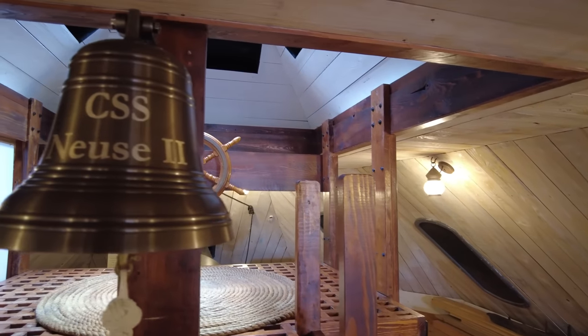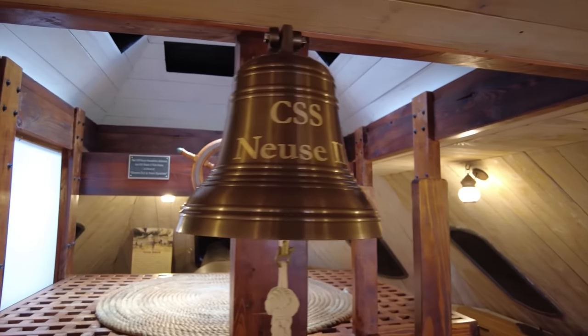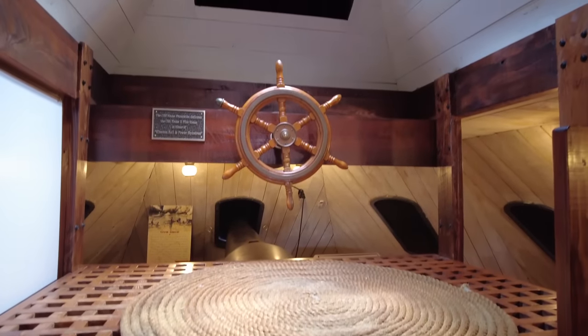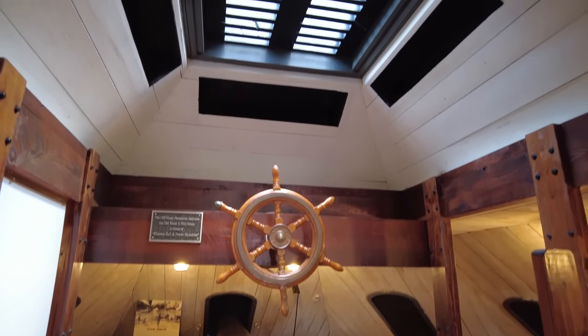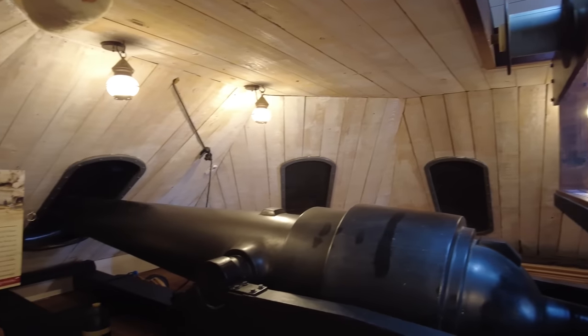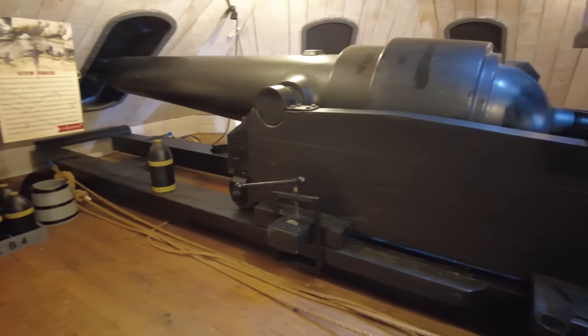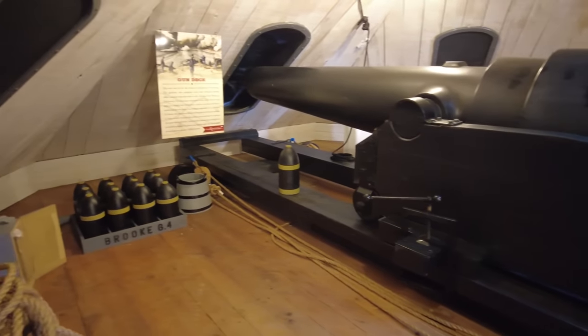They have the ship's bell right in front of the pilot house, and the pilot house is where they would have steered the ship. In the pilot house, the pilot would have looked out one of the three openings here — they're now closed to keep the rain out. They have a reproduction of a Brooks rifled cannon, which could be rotated to point out any of the gun ports.